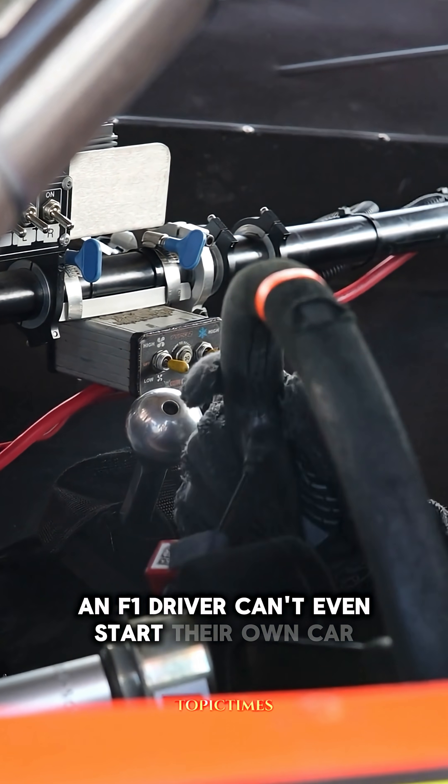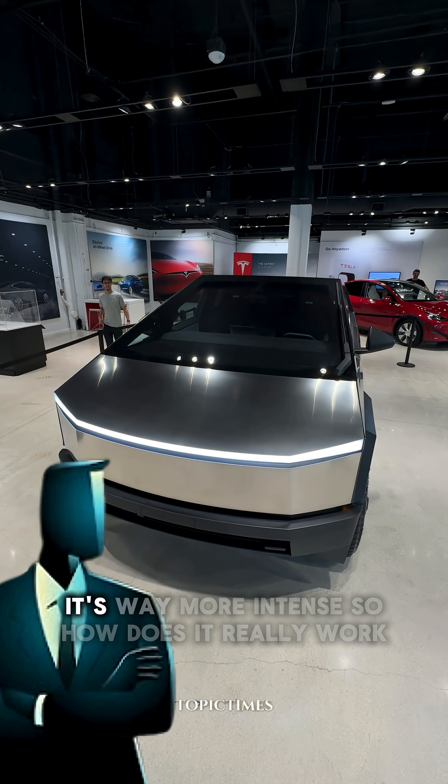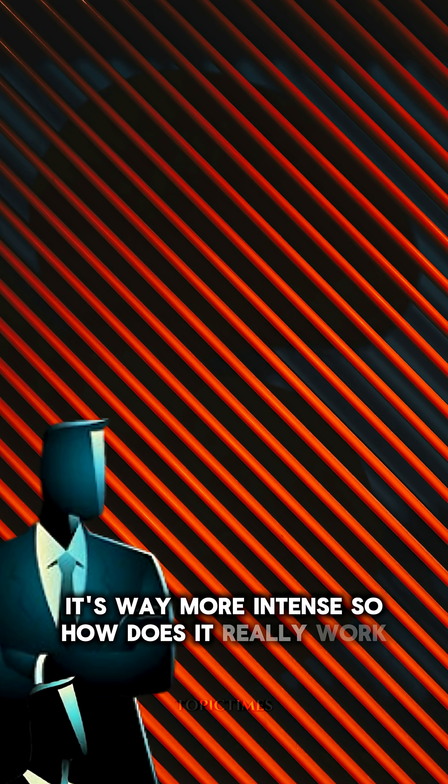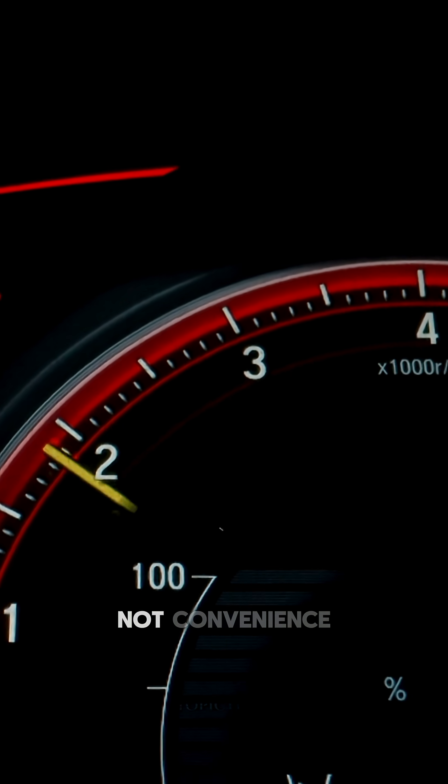Did you know an F1 driver can't even start their own car? There's no key, no push button like your Tesla. It's way more intense. So how does it really work? F1 engines are monsters. They're built for pure speed, not convenience.